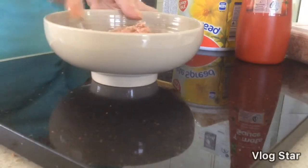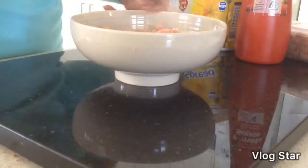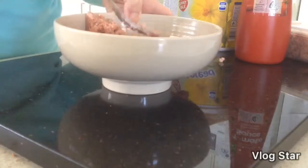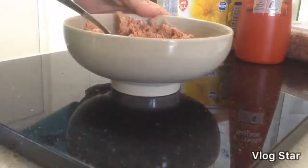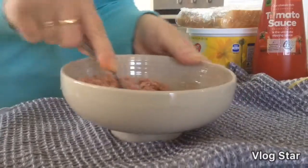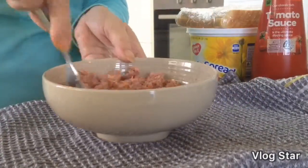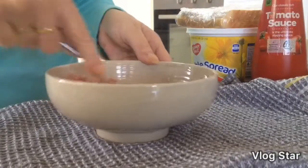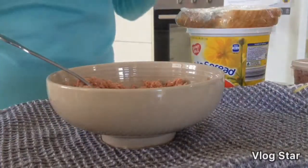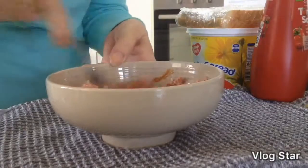I've just taken out of the can what I want, and the rest I've put into a container to stick in the fridge. You just mash it up like this — it is fairly dry. You can add salt and pepper. I love my pepper particularly. Then give your sauce a shake and squirt it in, and mix it in to almost a pasty thing.